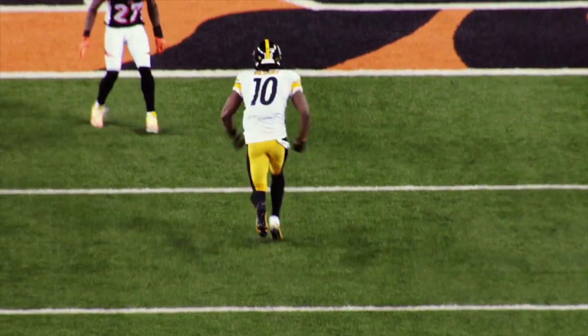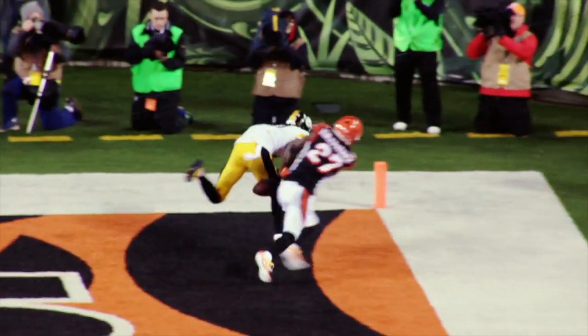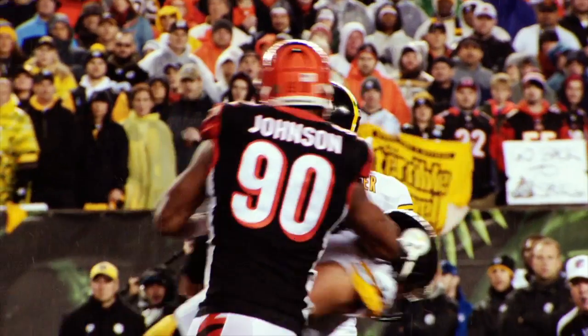What a play! A back shoulder fade to Martavis — and he's out there on Dre Kirkpatrick, who's on one leg. What a throw, what a catch!